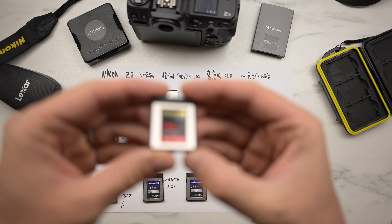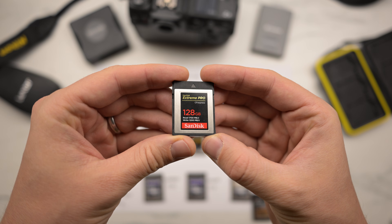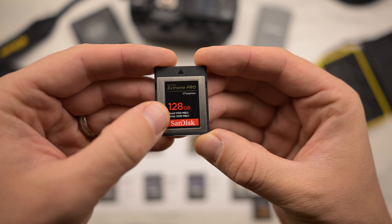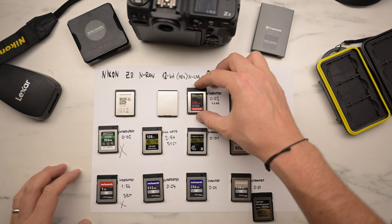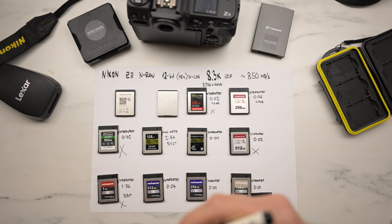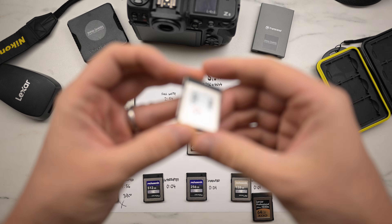Next is the SanDisk Extreme Pro. They write that the write speed is 1200 megabytes per second, but it lasted only two seconds. For me, they're liars. Very bad. I hate when companies do that.